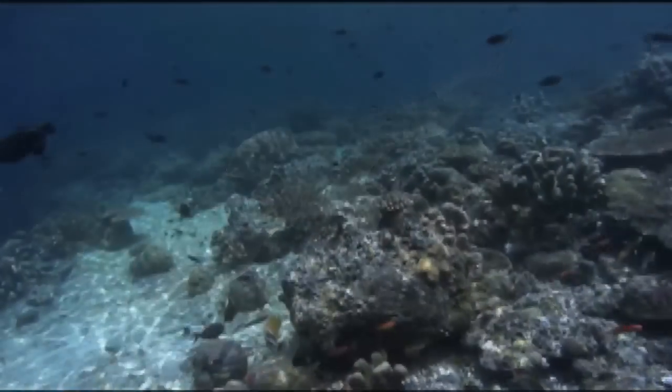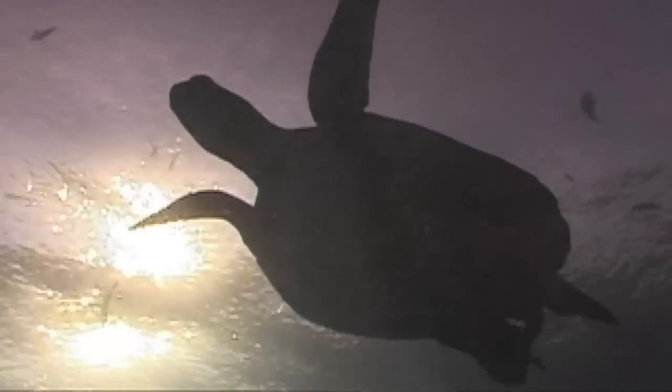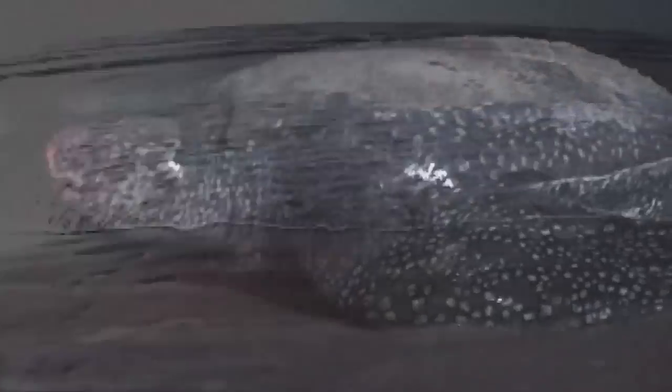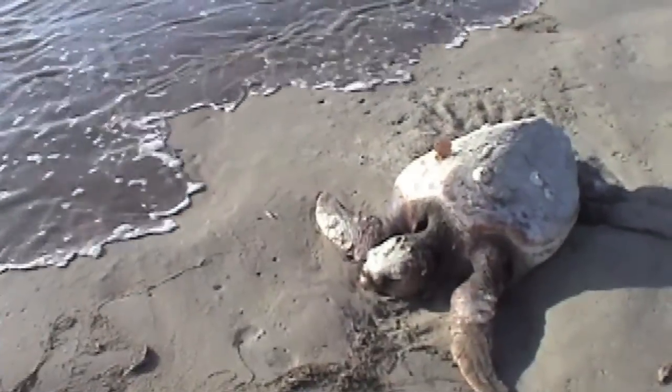Not only seabirds — other marine organisms such as sea turtles also ingest plastic. Pretty much anywhere we've looked, we've seen evidence of plastic pollution in the marine environment and evidence that marine organisms are eating it. I think it's a global problem.